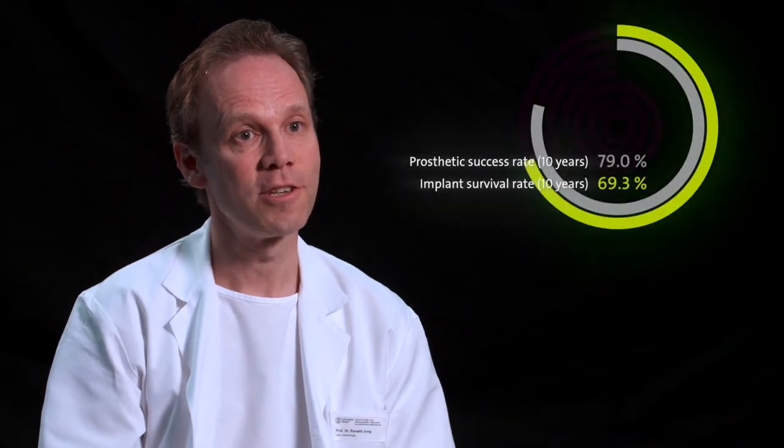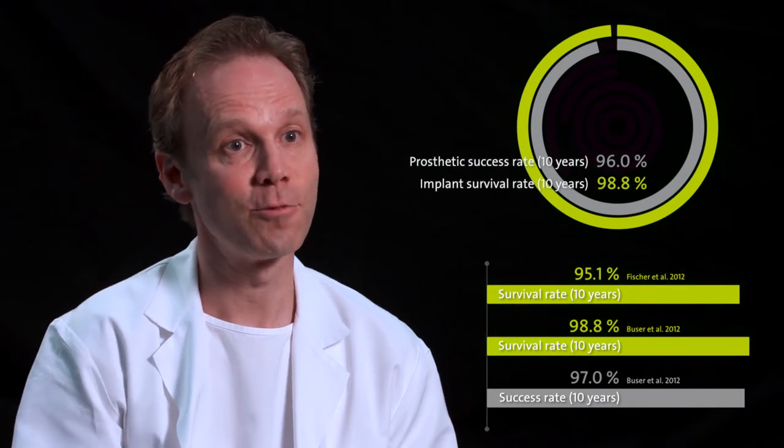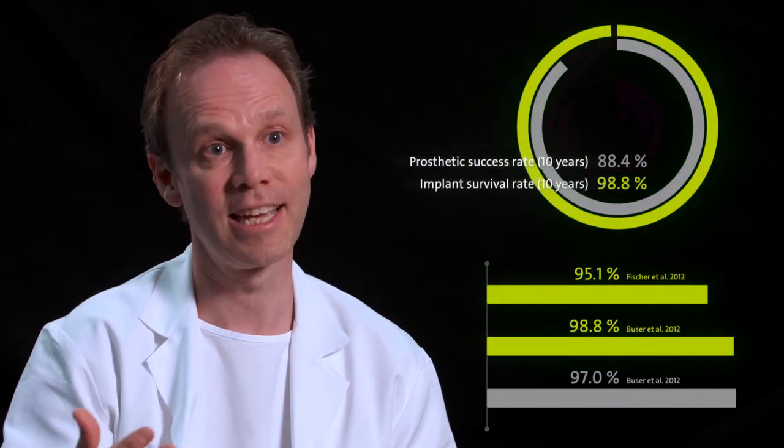With its track record for solid clinic performance, the soft tissue level implant is the best documented implant system for so many clinicians. What makes a difference to me is that the soft tissue level implant is a very safe implant which has been documented by so many clinical studies over decades.